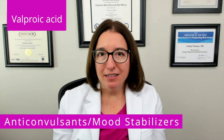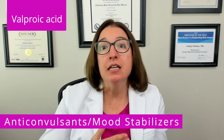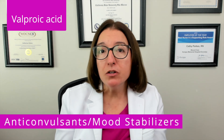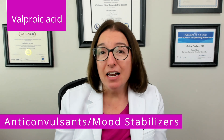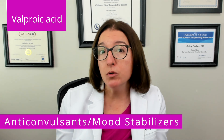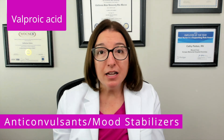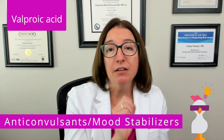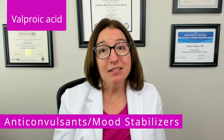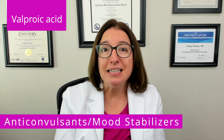Moving on to valproic acid. The mode of action of valproic acid is to increase levels of GABA, an inhibitory neurotransmitter, in the central nervous system, which decreases manic episodes associated with bipolar disorder. Key side effects of valproic acid include hepatotoxicity, pancreatitis, and thrombocytopenia. Our cool chicken hint: 'If you value your liver, be careful when taking valproic acid.' As the nurse, you will monitor your patient's liver function throughout therapy, including AST and ALT levels.